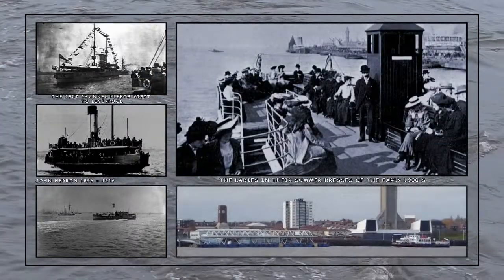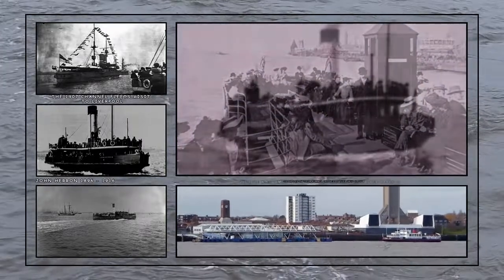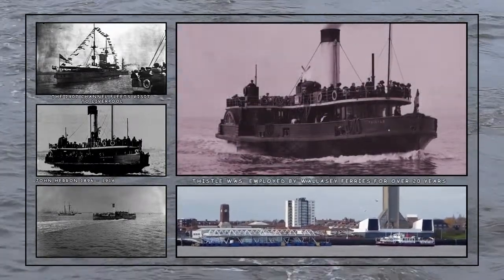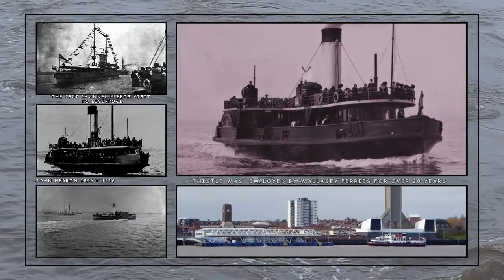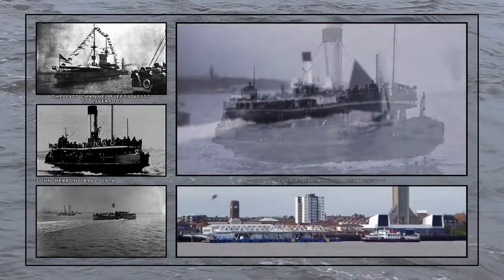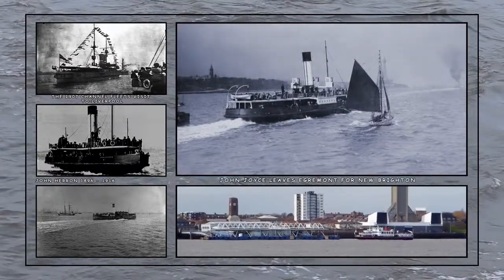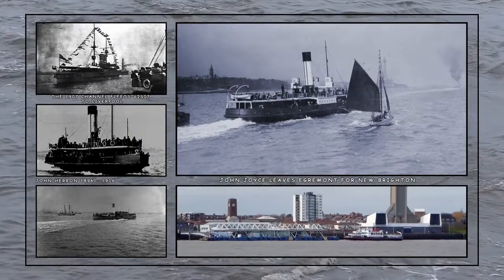Passengers on the upper deck of a ferry boat take in the river views of the 1890s. In those days, steamers like the Thistle would have been seen sailing between the Wirral and Liverpool. She was withdrawn in 1910, and in the same year the newly built John Joyce came into service for the Wallasey Ferries.